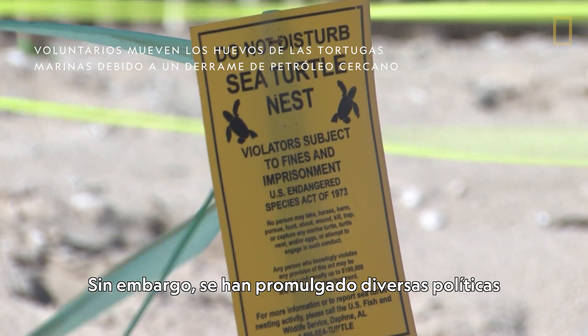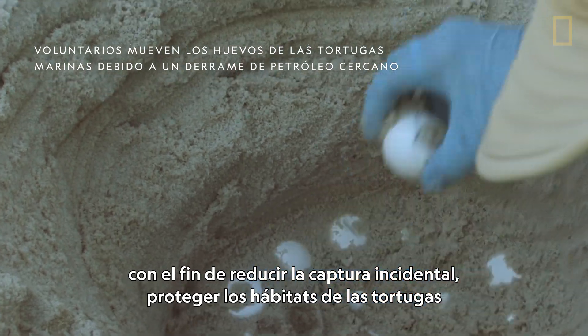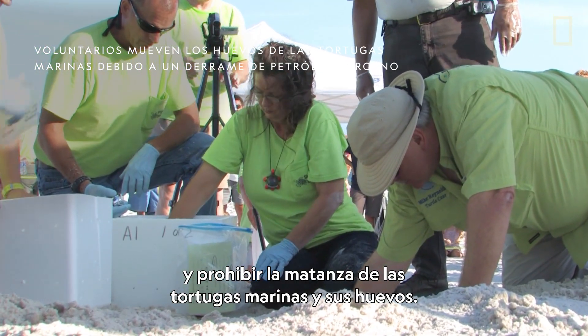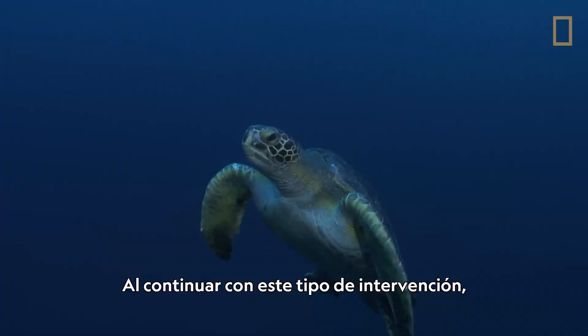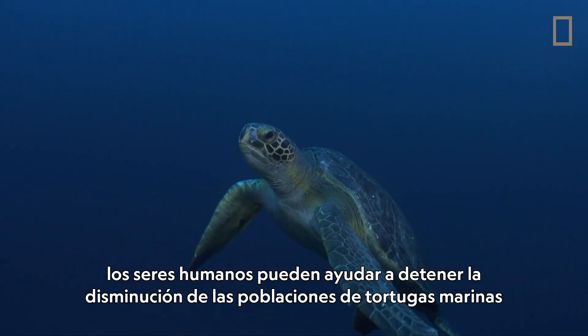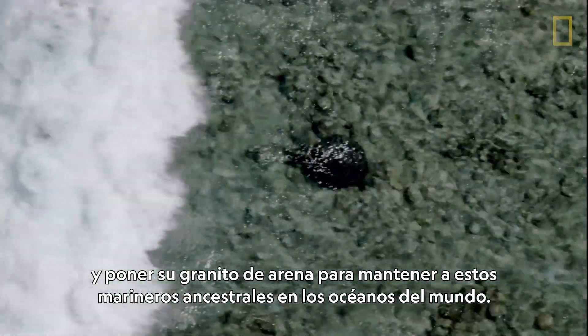However, policies have been enacted to reduce bycatch, protect turtle habitats, and prohibit the killing of sea turtles and their eggs. By continuing this kind of intervention, humans can help stop the decline of sea turtles, helping keep these ancient mariners in the world's oceans.